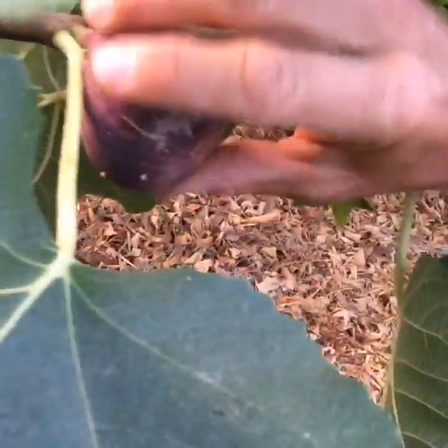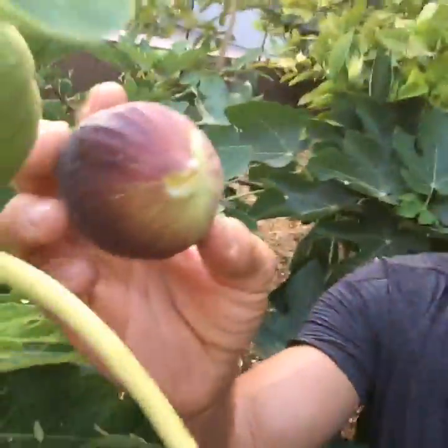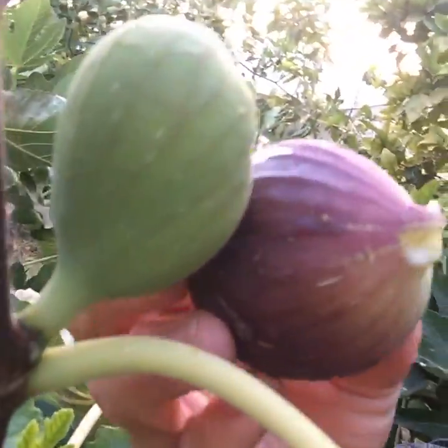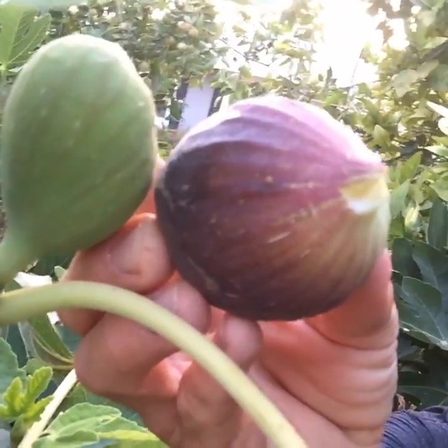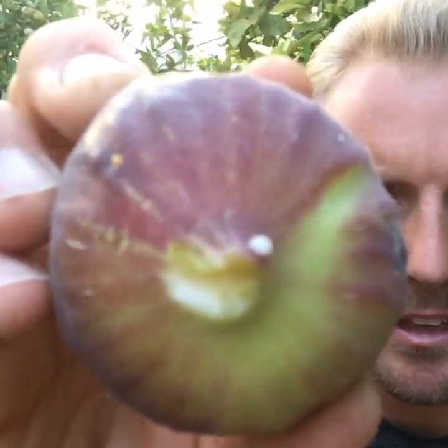This one over here is ripe — see, it's soft, looking good. Let me pick this guy off the tree. There you go — just a little twist, don't break the branches off. So they go from being green and not ripe yet, then they get significantly larger when they plump up and get purple. This green one will be purple in about a week or two and will be ripe as well.